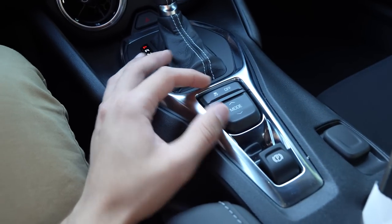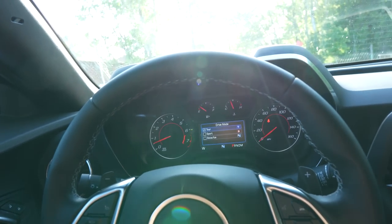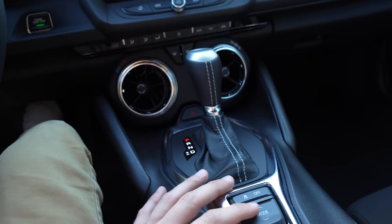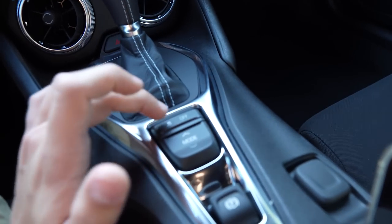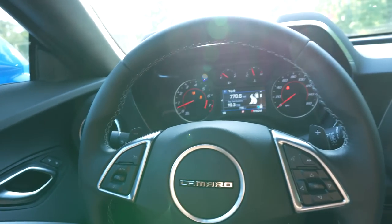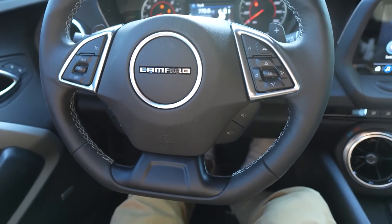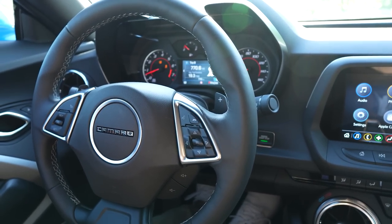These are the different driving modes — you cycle through them by pressing this button. You have tour at the top, sport, and snow and ice. You do not get a track mode. You can also activate launch control because this car does have it. Cycle down to sport mode, then hold down the traction control button twice to engage competitive mode. From there, hold your foot on the brake with maximum pressure, then hold your foot on the gas and it'll hold at 2,000 RPMs and you're set to launch.